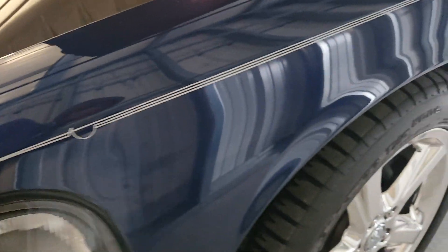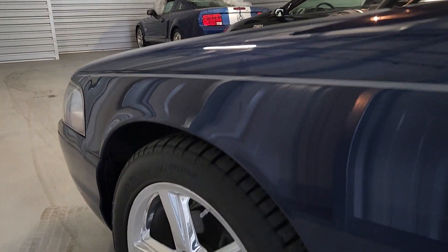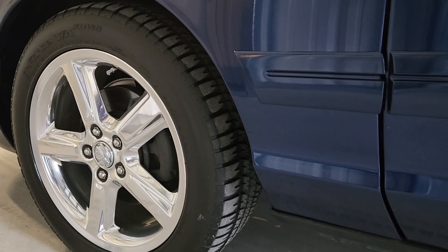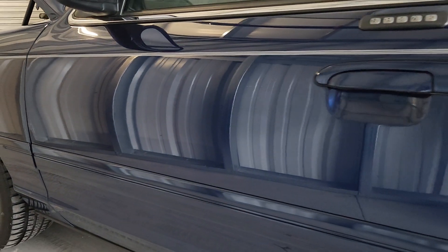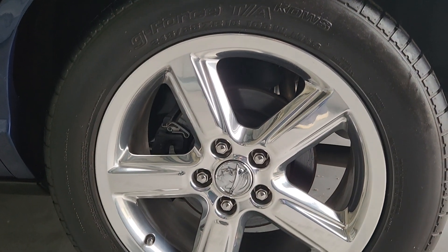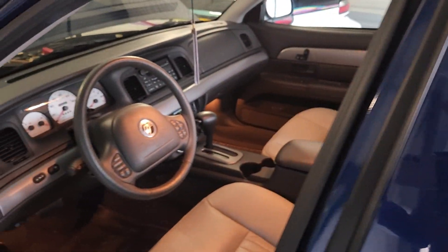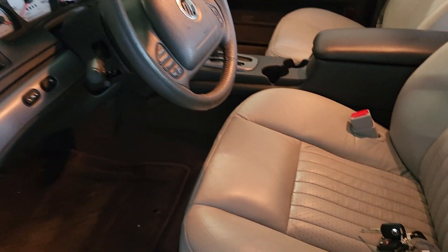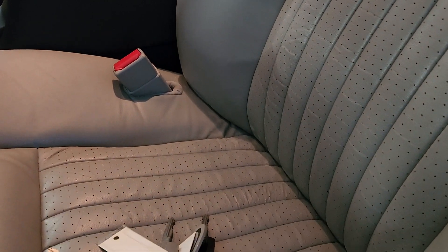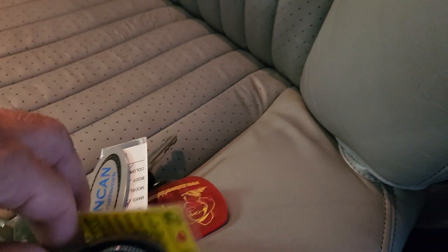I love this pinstripe — I always thought that was just an awesome touch. There's an inspection sticker from Virginia last year. All of the factory keys — three sets with remotes — from the selling dealership as well.